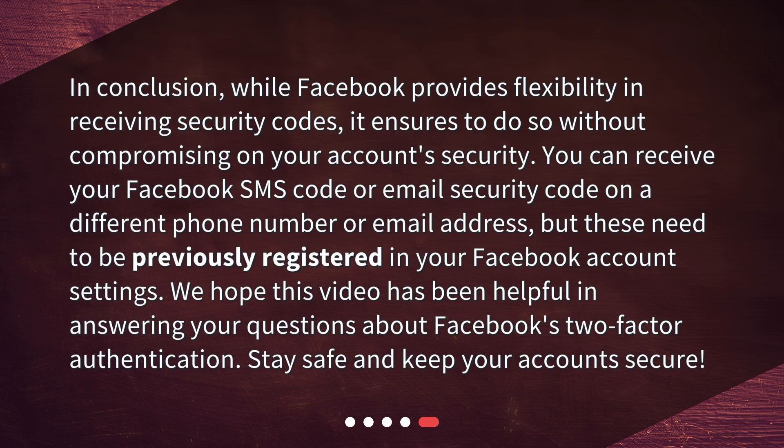In conclusion, while Facebook provides flexibility in receiving security codes, it ensures to do so without compromising your account security. You can receive your Facebook SMS code or email security code on a different phone number or email address, but these need to be previously registered in your Facebook account settings. We hope this video has been helpful in answering your questions about Facebook's two-factor authentication. Stay safe and keep your account secure.